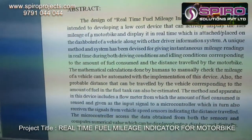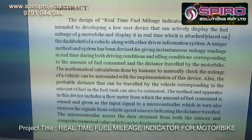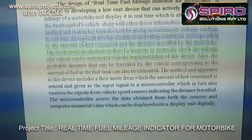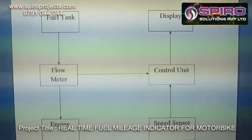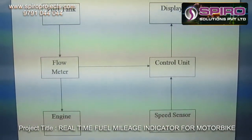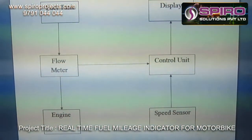In our system, we are using a flow meter, a level sensor, and a speed sensor to indicate the mileage. The basic setup is such that the fuel tank has the flow meter set up below it.